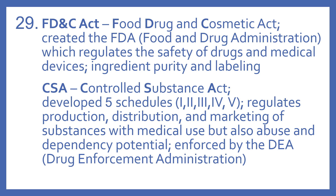CSA is the Controlled Substance Act. This developed the five schedules — Schedule 1, 2, 3, 4, and 5 — and it regulates the production, distribution, and marketing of substances with medical use, but also abuse and dependency potential. And it's enforced by the DEA, which stands for the Drug Enforcement Administration.